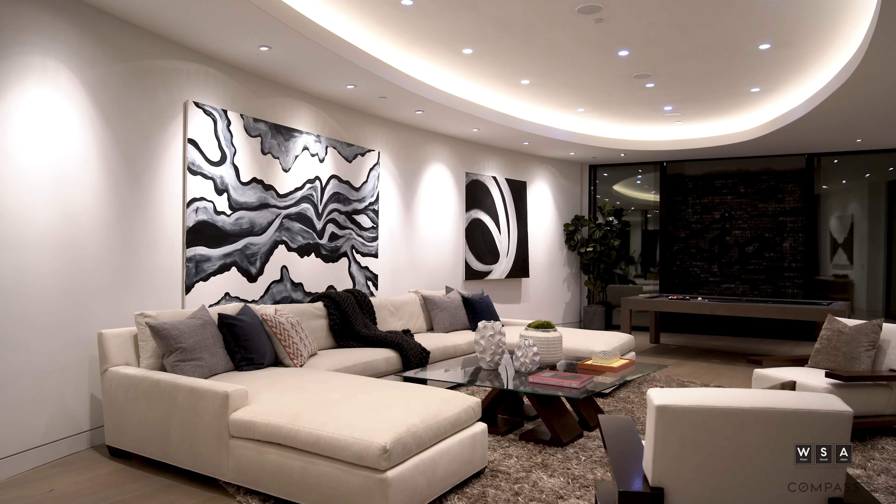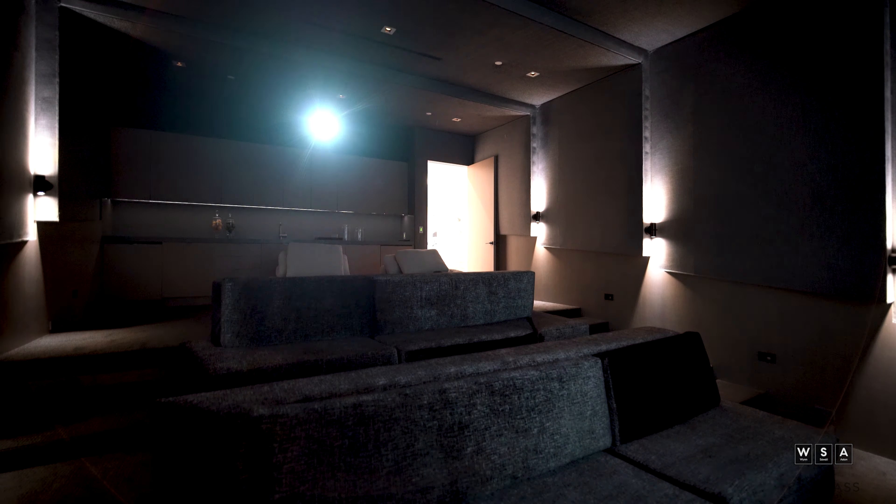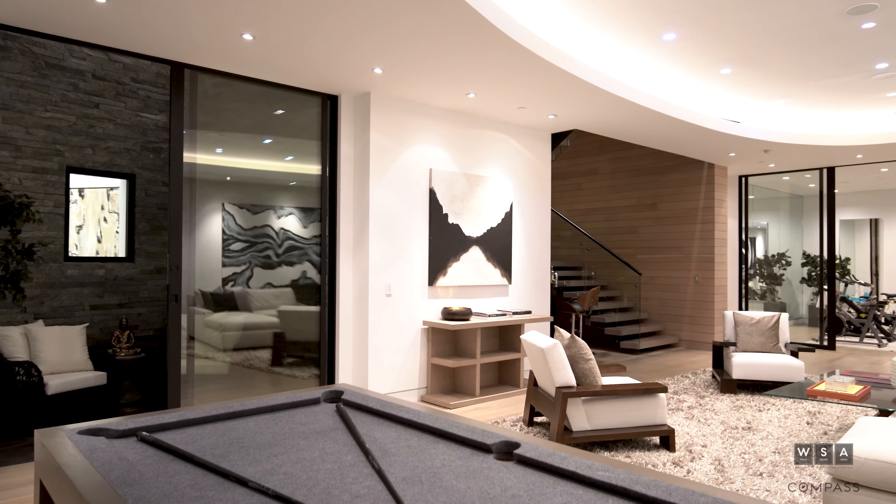Down on the lower level, we have an amazing setup — a full-style home theater screening room, a personal gym, an amazing sitting area, and don't forget about those final two bedroom suites.